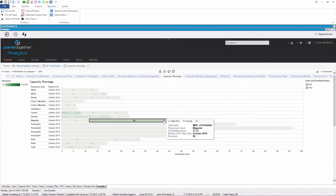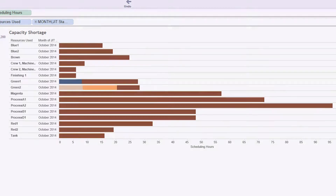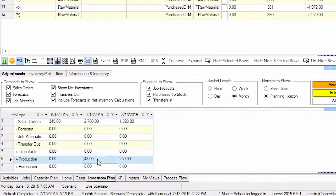It's your data hub for information, it's the aggregator for analytics, and it contributes to quicker critical thinking. Before this, the supervisors spent almost all their time figuring out who's going to be building stuff. The typical scheduler or planner that utilizes PlanetTogether's product is going to reduce their workload by at least 70%.